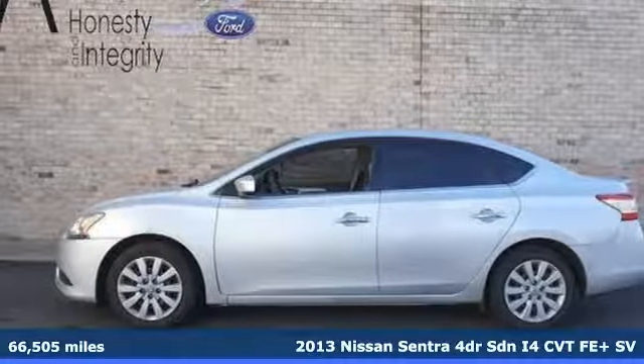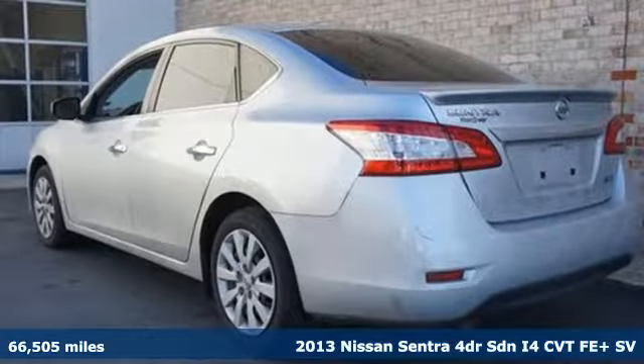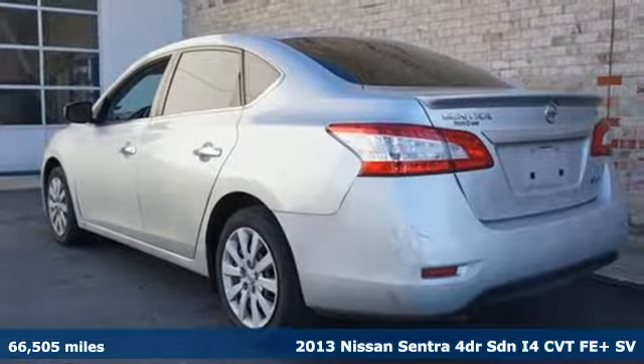Here's a 2013 Nissan Sentra. Nissan excites the senses, so you can enjoy the journey.